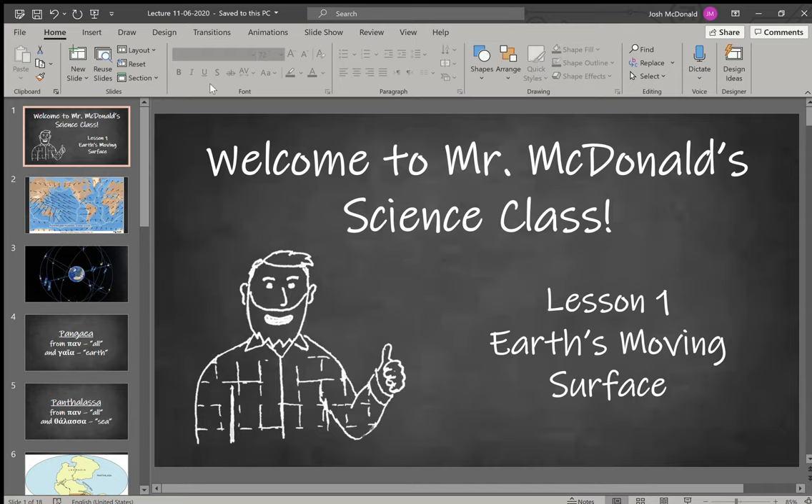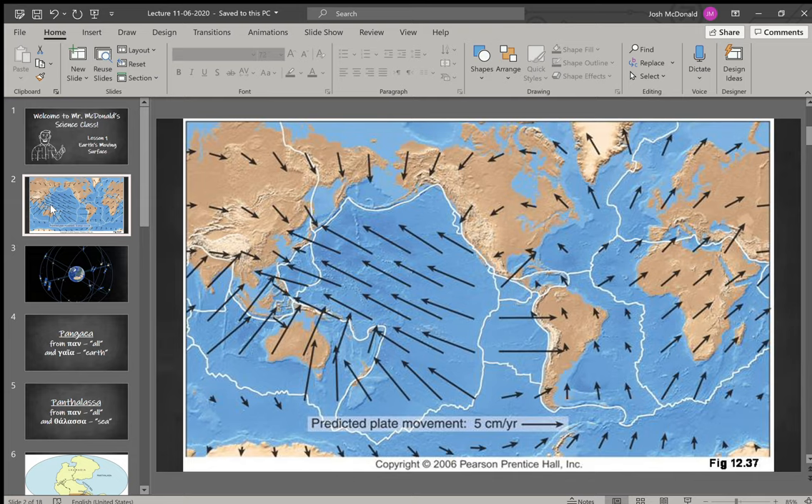Welcome to today's lecture. We have talked about tectonic plates, the way that they move, and their borders. So today we're going to talk about how they move. If you take a look here, you can kind of see the way that the different tectonic plates are currently moving. Between North America and Europe, they've measured that they are separating at a rate of about two and a half centimeters per year.